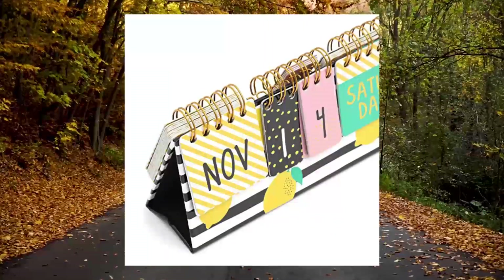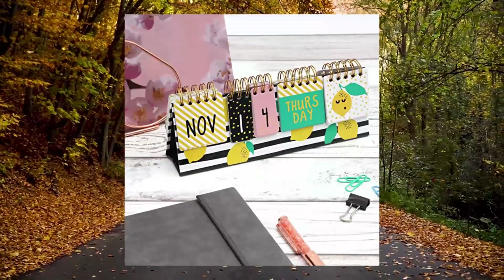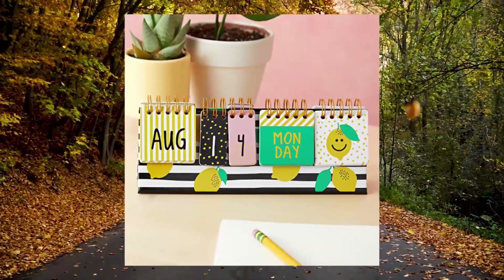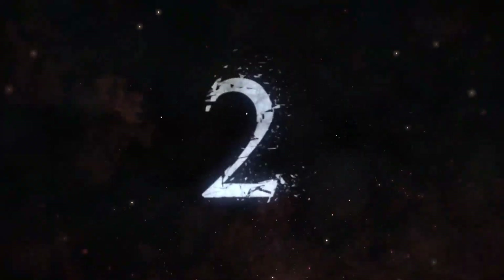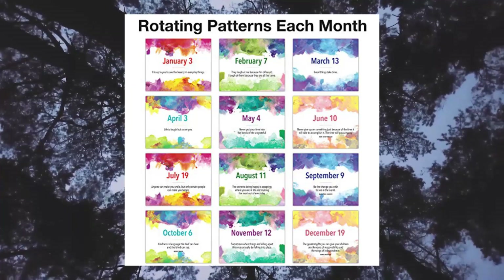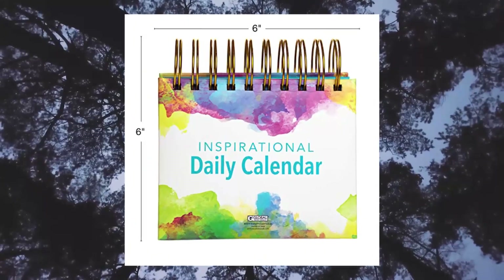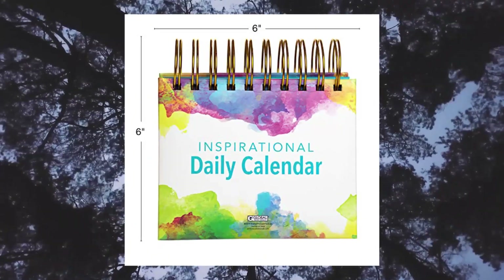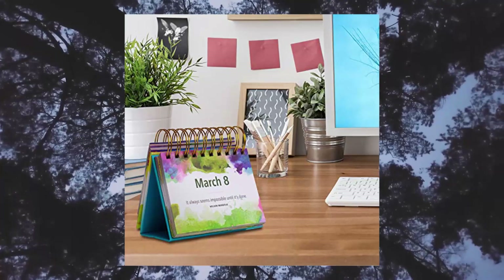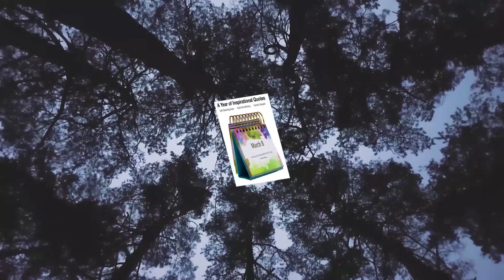Stay up to date — keep track of special dates and busy schedules with this standing flip calendar, ideal for classroom, home office, or work. This perpetual calendar includes a year of inspirational and motivational quotes, with durable gold wire binding sturdy enough for long-term use.